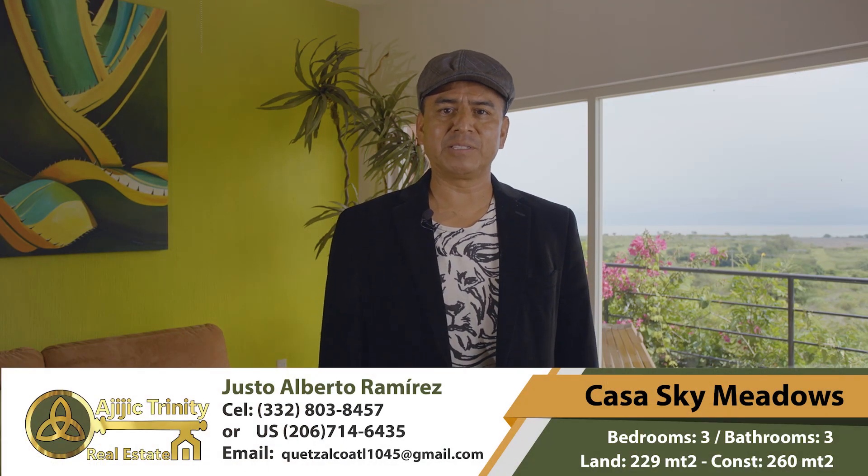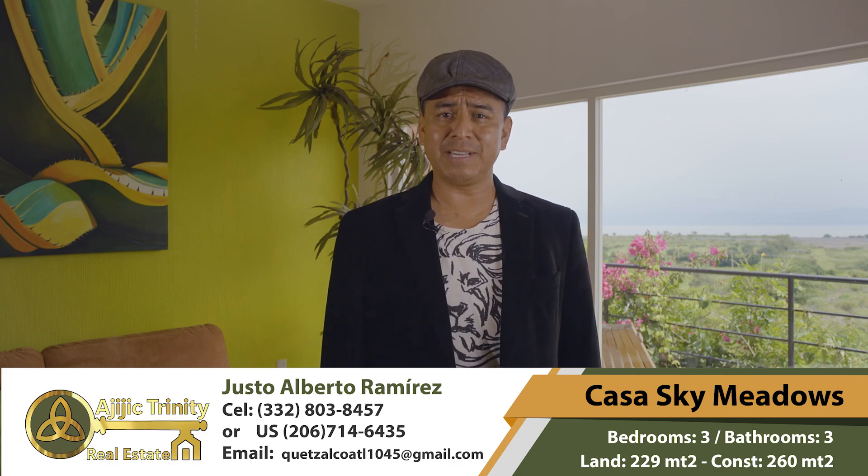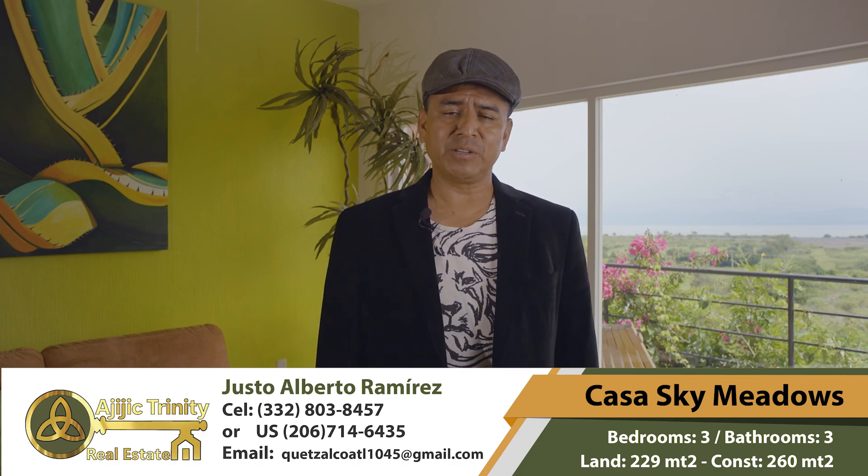Hello there. My name is Justo Ramirez. I'm your bilingual realtor here in Ajijic and Chapala area. I work with Ajijic Trinity Real Estate and I'm here to present you my new listing.